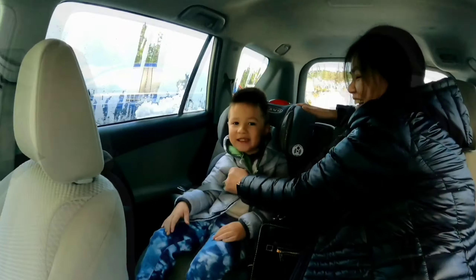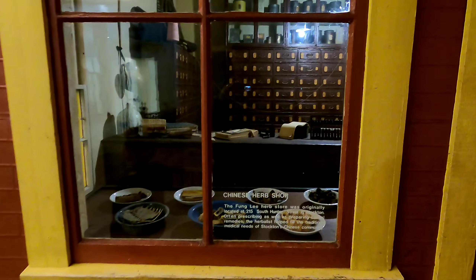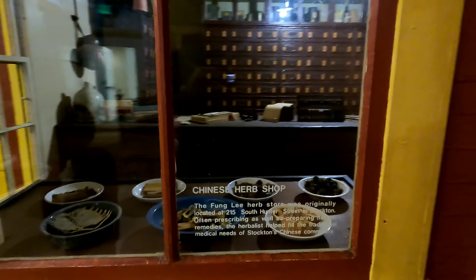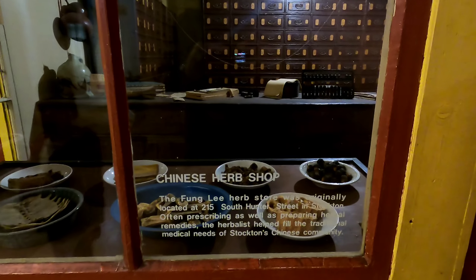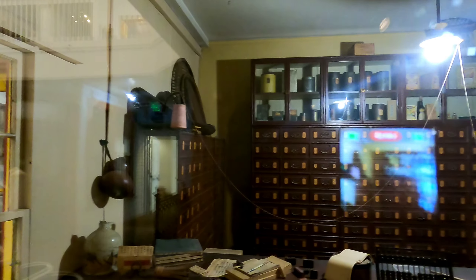I'm going to go shop. So, Chinese Herb Shop — look at the way it looks inside.